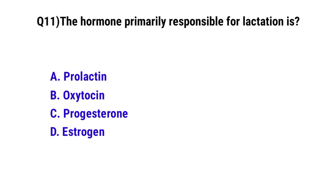Question number 11. The hormone primarily responsible for lactation is? The correct option is A: Prolactin.